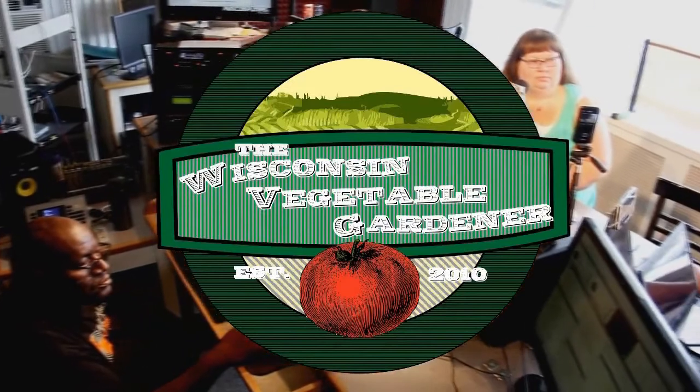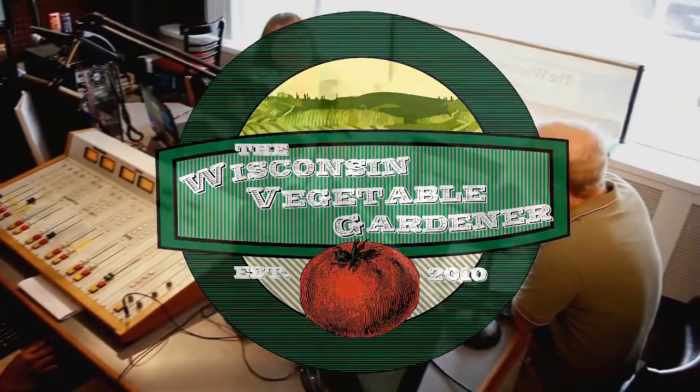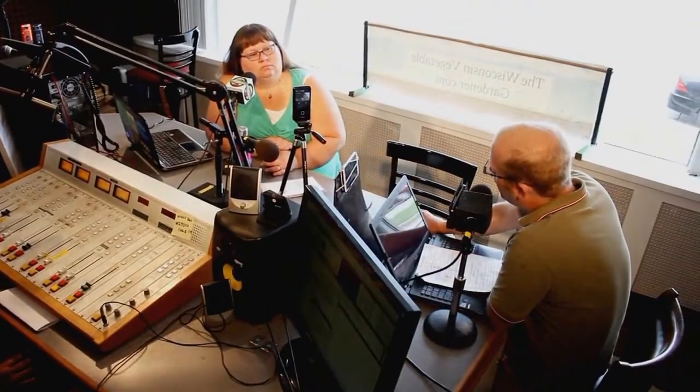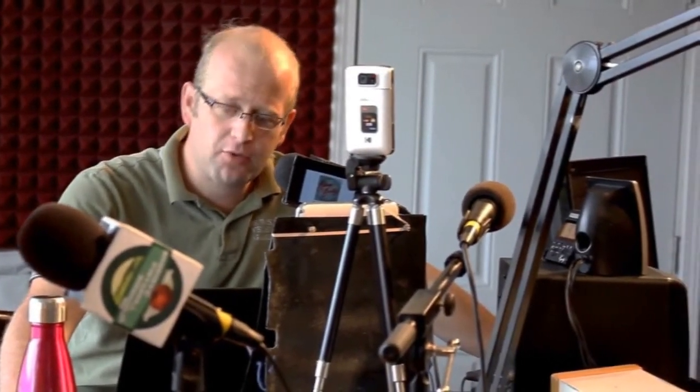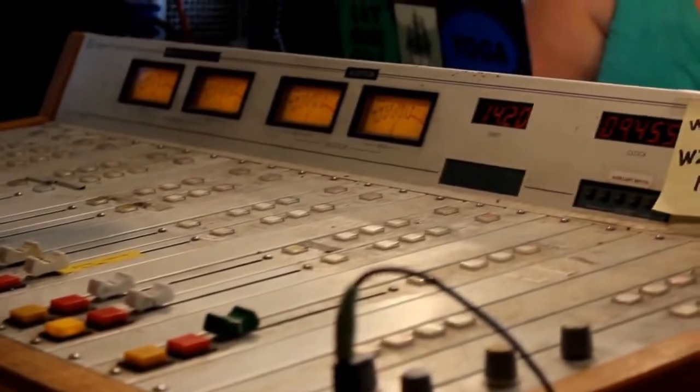Thank you for checking out the Wisconsin Vegetable Gardener radio show. For more, go to thewisconsinvegetablegardener.com. For full video and podcast replay of Season 1, with Season 2 underway and added weekly, tweet us at TWVGShow or hashtag TWVG to be part of the program.